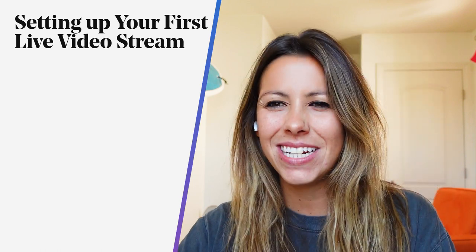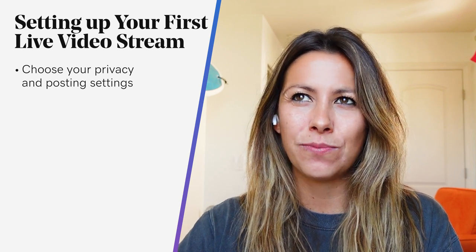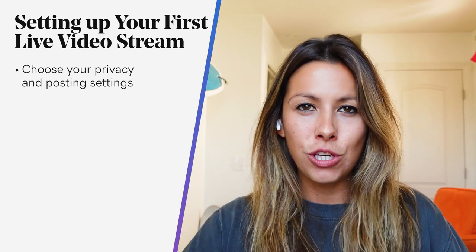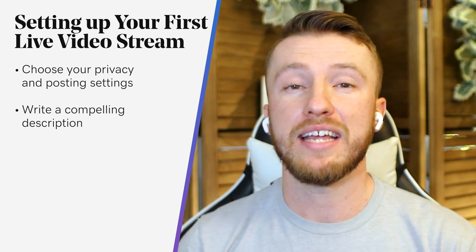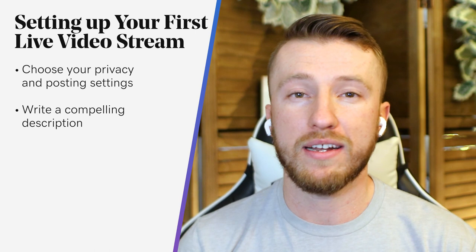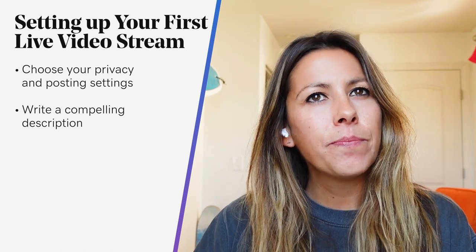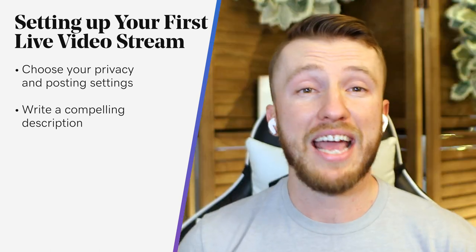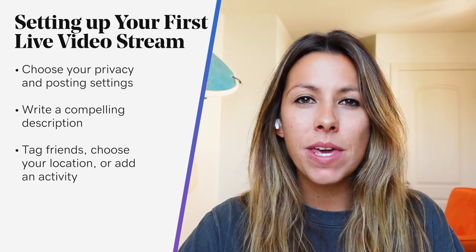When setting up your first live video stream, choose your privacy and posting settings. If it's your first time going live and you want to test it out first, switch your video's privacy settings to 'Only Me.' Next, write a compelling description with an attention-grabbing headline that helps people understand what your broadcast is about. Your video description appears at the top of the live video like a photo caption or status update. You can also tag friends, choose a location, or add an activity to add personalization, increase discoverability, and make people want to tune in.